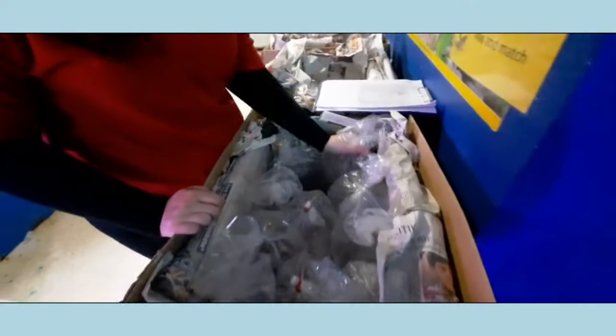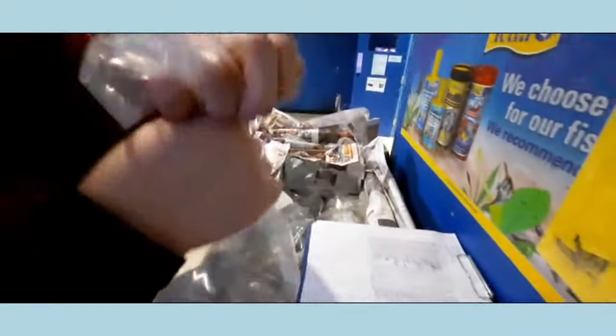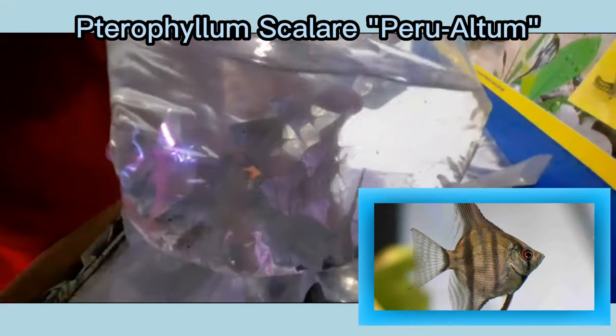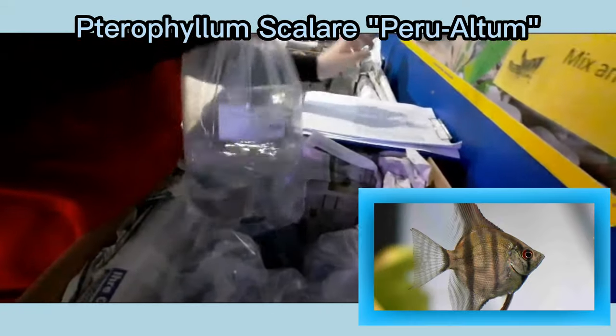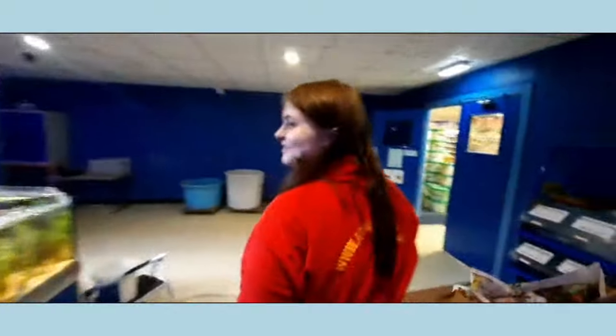When we do these shipments, before they arrive we work out places for the fish to go. All of the tanks and systems have numbers and labels for which section they are, and we make a list of these locations and for which fish. Here Ellie is checking the list, finding the location, and going to be putting the fish bag in the water ready for the first dips.